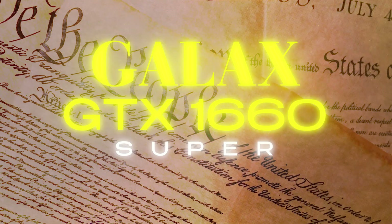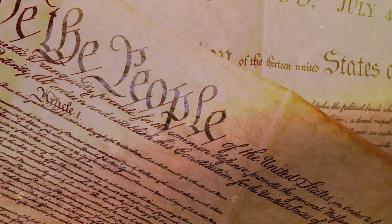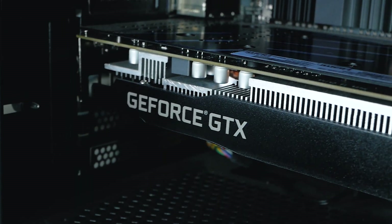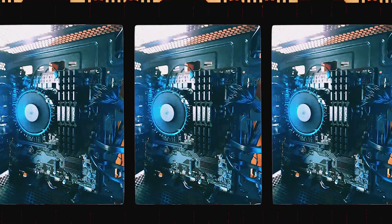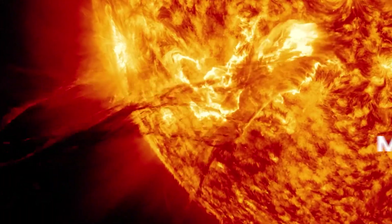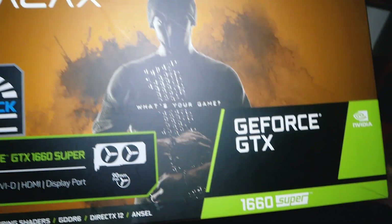For the GPU, I got the Galaxy GeForce GTX 1660 Super, which has 6GB of VRAM. At first, I was able to get away without a dedicated graphics card, but I was seeing my CPU heating up because of the load. So after two months, I decided to get a GPU so I can also export faster.